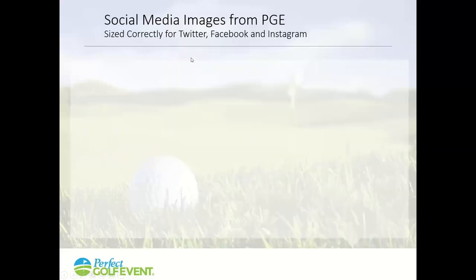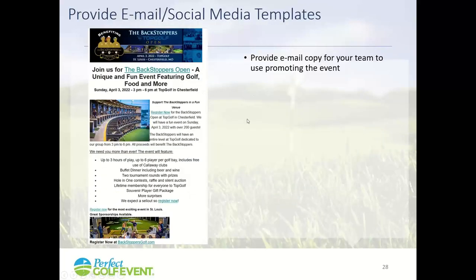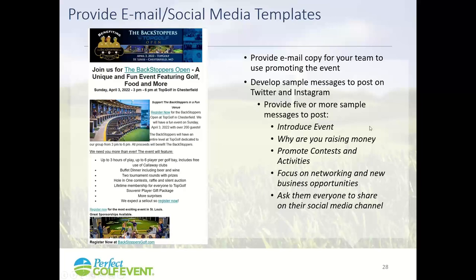Social media is important. If you're working with Perfect Golf Event, we can give you images to post, since Twitter, Facebook, and Instagram all have different size requirements. Make sure you're giving your supporters and committee members direction on what to say on social media — don't just tell them to promote your event, tell them what to say. Have five different messages: introduce the event, share fundraising progress, highlight contests and activities, or focus on networking and business opportunities. Give people the tools to spread it on their social media.